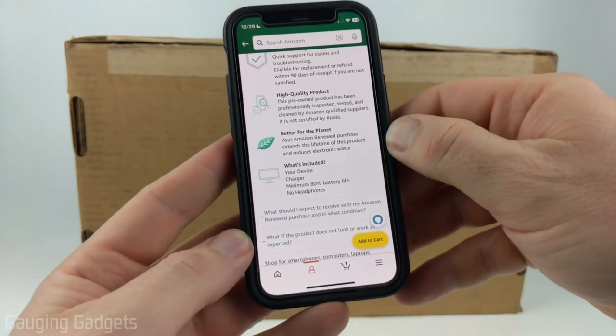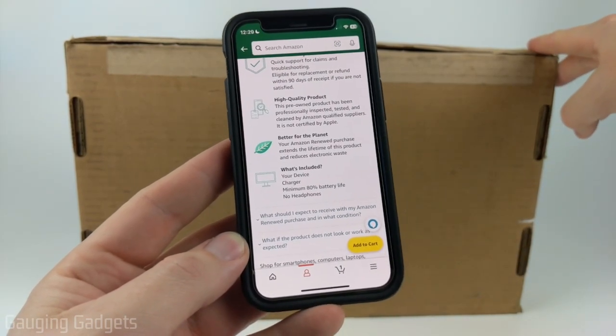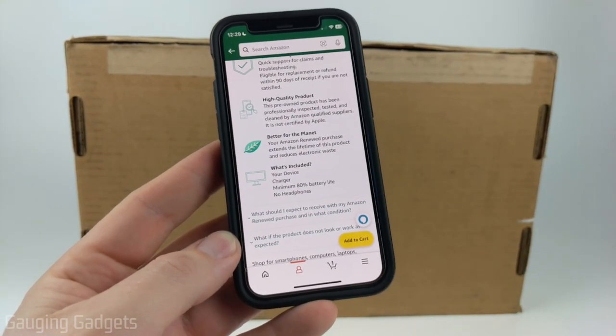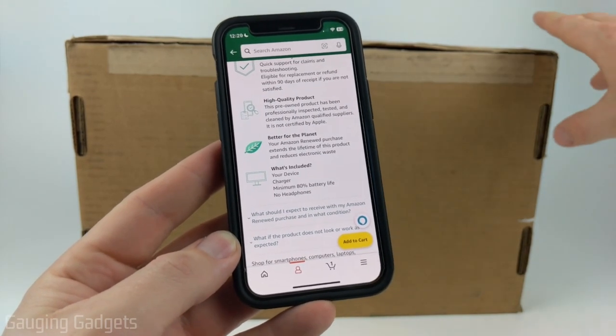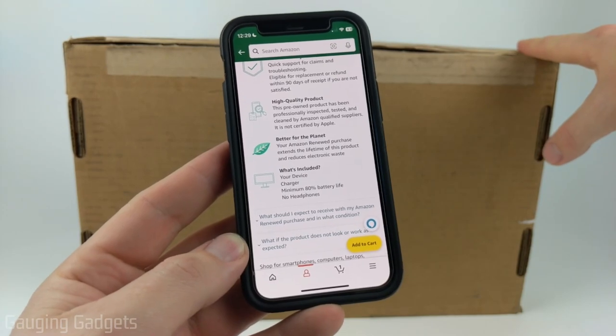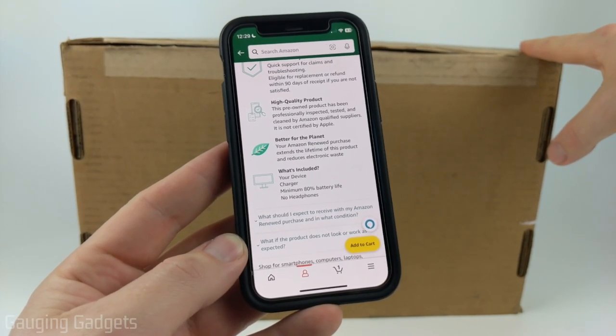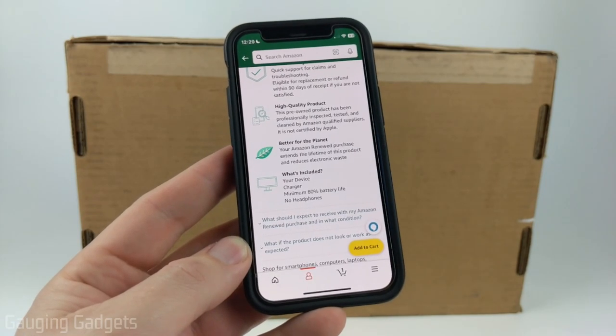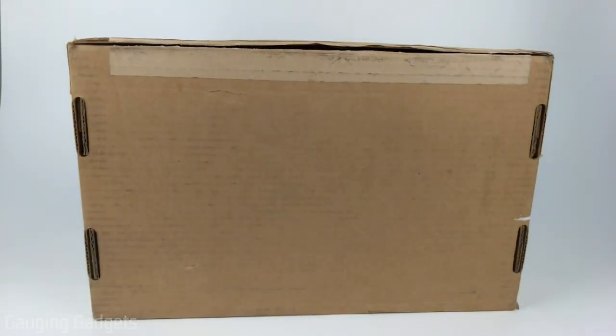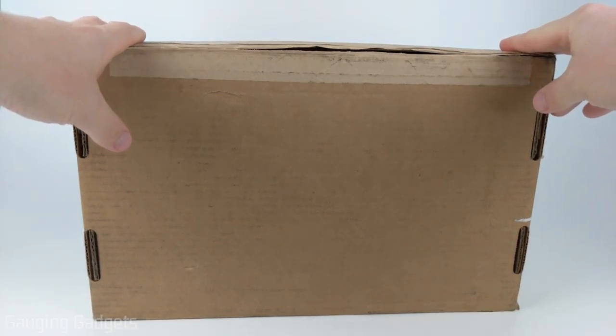Additionally, they tell you what is included. First, you get the renewed MacBook Pro. You get a charger, and there's no guarantee that it'll actually be an Apple charger — it could be a third-party charger. Your MacBook Pro will have a minimum of 80% battery life. So we'll go ahead and do a quick unboxing.